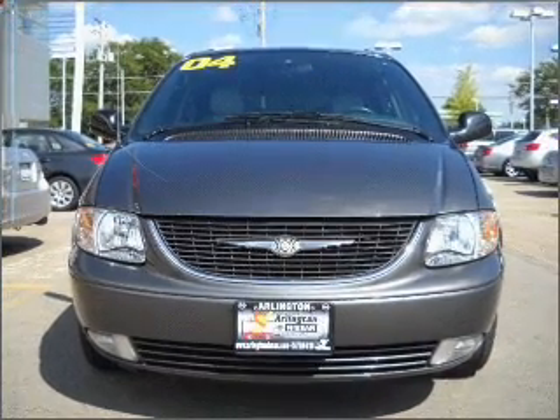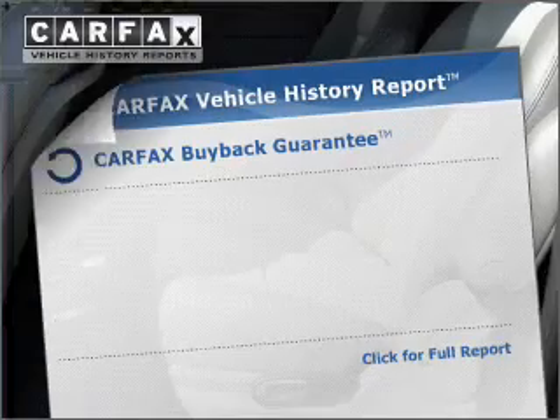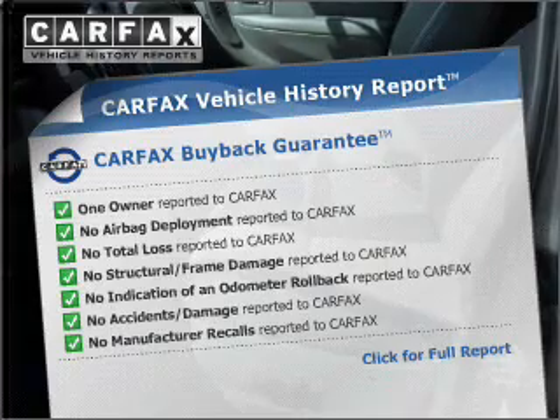Brake safely with the Anti-Lock Braking System. The sunroof lets fresh air in. Rest easy knowing this vehicle comes with a Carfax Vehicle History Report from Carfax, the most trusted provider of vehicle information.